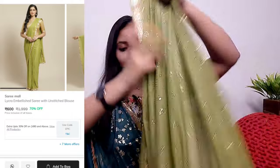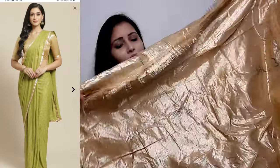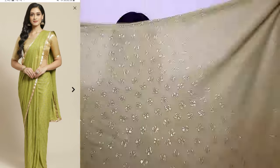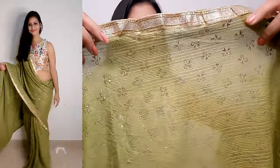The saree is made from lycra fabric, which is very soft. After wearing it, it feels very lightweight — you won't feel like you're wearing a saree and can carry it all day. It comes with a golden blouse piece, about 80 to 90 cm, with lace detailing. You can get it stitched as a blouse, and the saree itself is beautiful with one or maybe two color options.